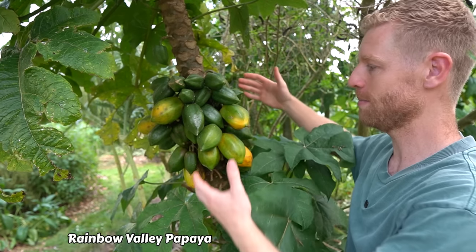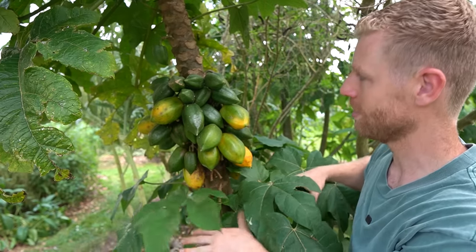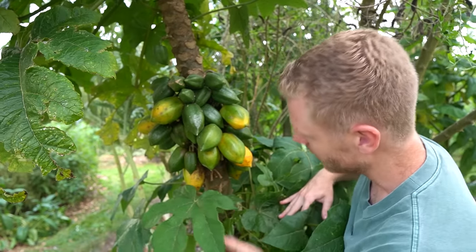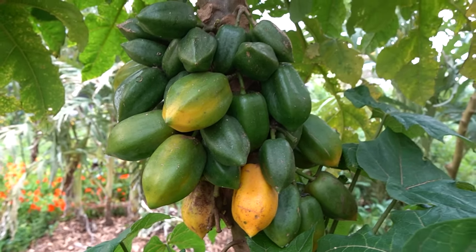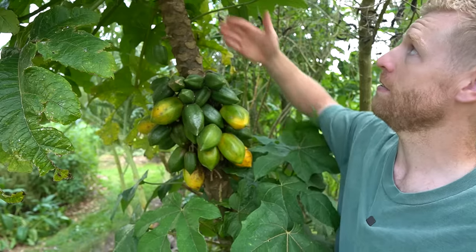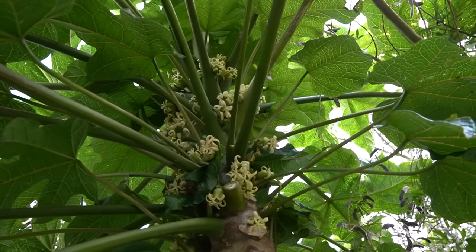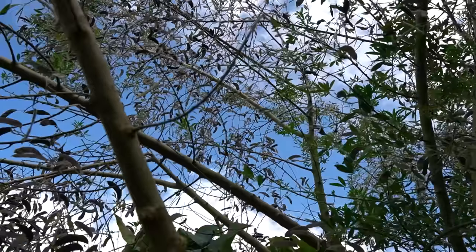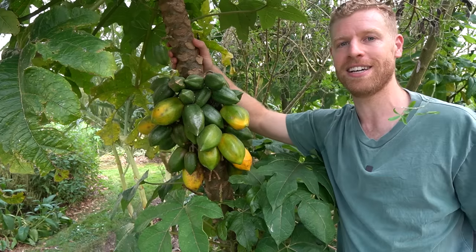Check out this beautiful tree — it is a rainbow valley pawpaw, or papaya. It's a cross between a babaka and a mountain pawpaw, and you can see it's got all these fruits on it. This is only a small amount compared to what has been on it over the last few months. They tend to harvest themselves — they fall off when they're ready, and I've been getting around five or so a week. Further up you can see more flowers forming which will also turn into more fruit. A big lucerne tree above has been providing frost protection, shade, and wind protection.